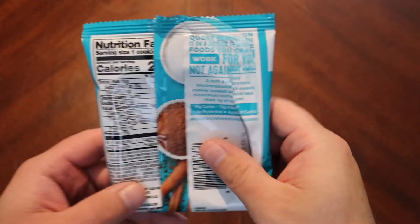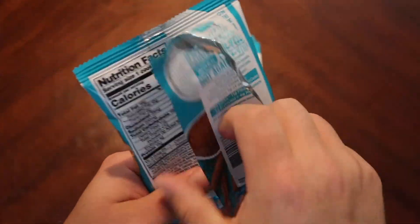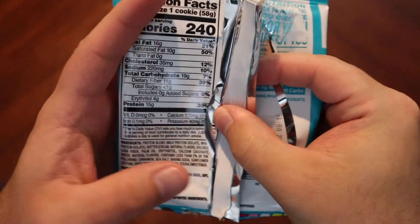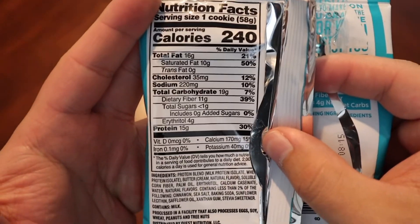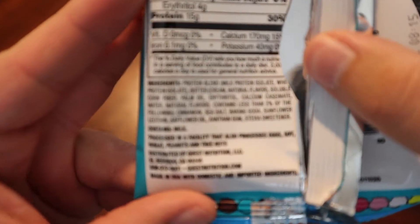I didn't show you any of the regular stuff did I? Nutritional facts — 240 calories, which is wild. And the ingredients list.